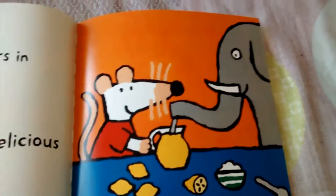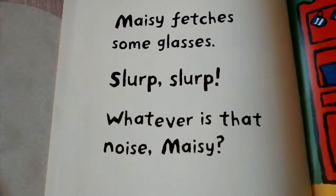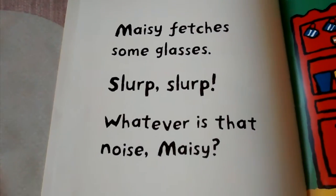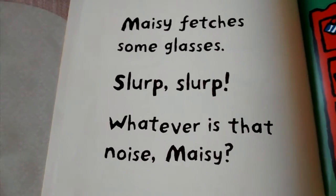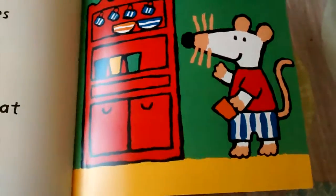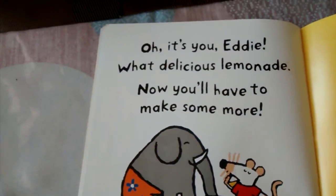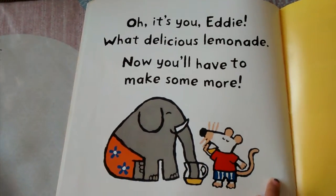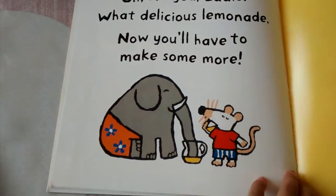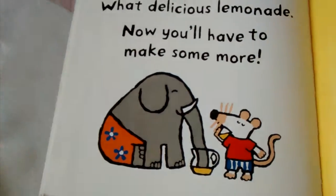Macy fetched some glasses. Slurp, slurp. What ever is that noise, Macy? I can see Macy getting a red cup for her and maybe a green one for Eddie. Oh, it's you, Eddie. What a delicious lemonade. Now you'll have to make some more. They are sharing the lemonade happily. Eddie's drinking from the jug and Macy drinking from her cup.